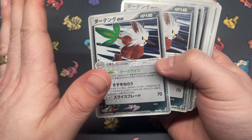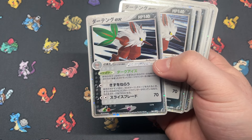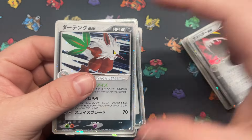But those are like the perfect binder copies for people because they're absolutely super clean — you just can't grade them. Well, you could, but you're just going to get a low grade. Shiftry EX — three copies from Miracle Crystal.